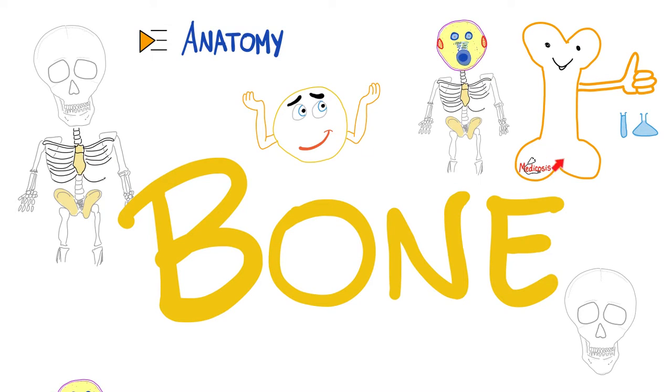Hey guys, it's Medicosis Perfectionalis, where medicine makes perfect sense. Let's continue our anatomy playlist. In previous videos, we talked about skin, fascia, bursa, tendons, cartilage, and now let's talk about bones.